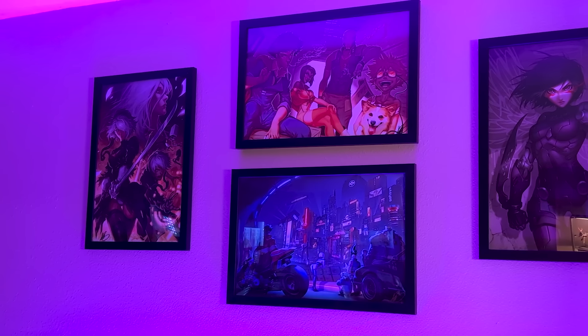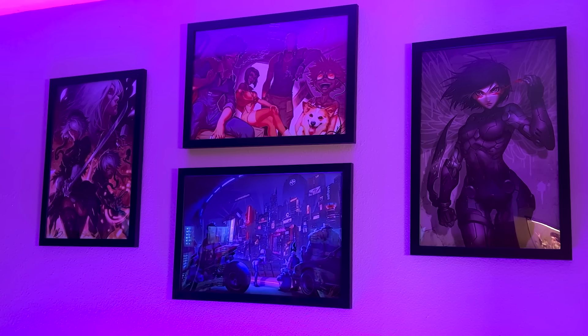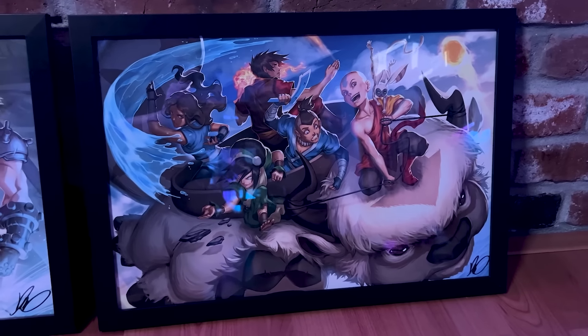Above the TV we have some more art: Nier Automata, Cowboy Bebop, Battle Angel Alita, and at the bottom Cyberpunk Edgerunners. From time to time I'll swap these out with my Final Fantasy and Avatar prints, which I have stored in my closet — I just don't put them out because I don't want to clutter my wall.